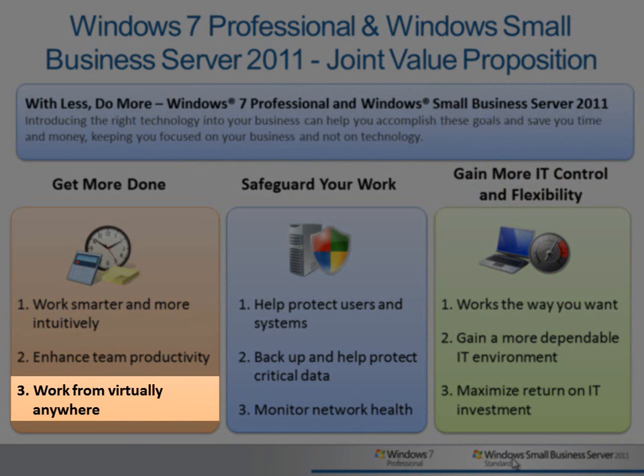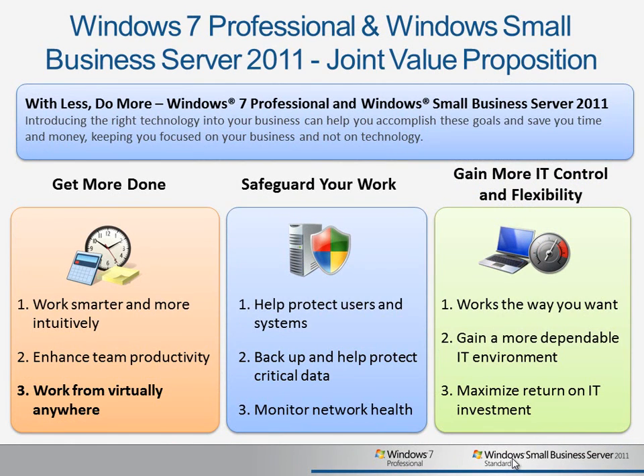In this video, we'll look at how to work from virtually anywhere you have an internet connection using the remote access features in Windows 7 and SBS 2011.